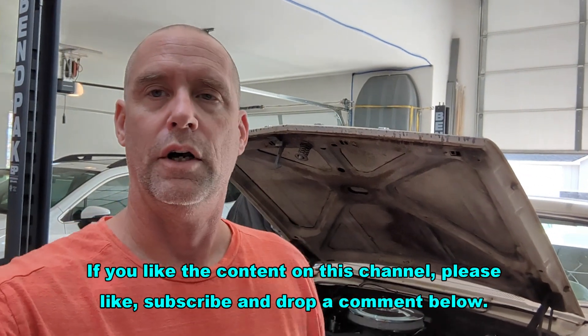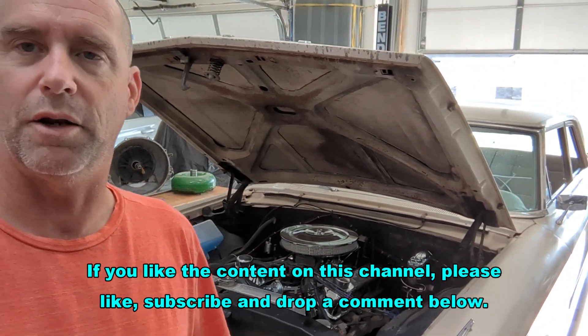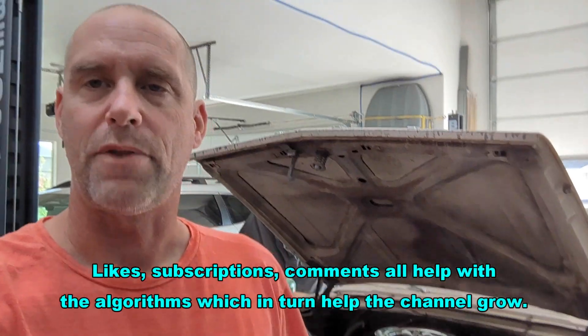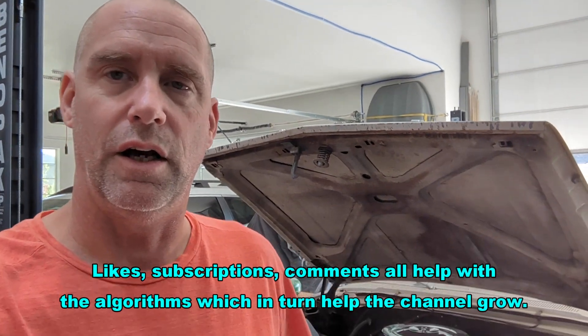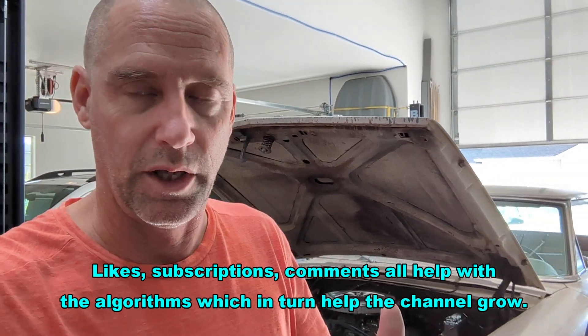Hey everybody, it's Matt here. It is Thursday, August 3rd and I'm out here in the garage. You'll see the 63 behind me there. I'm going to be doing a couple things today but I wanted to throw a quick video together to talk about an issue I had last week.